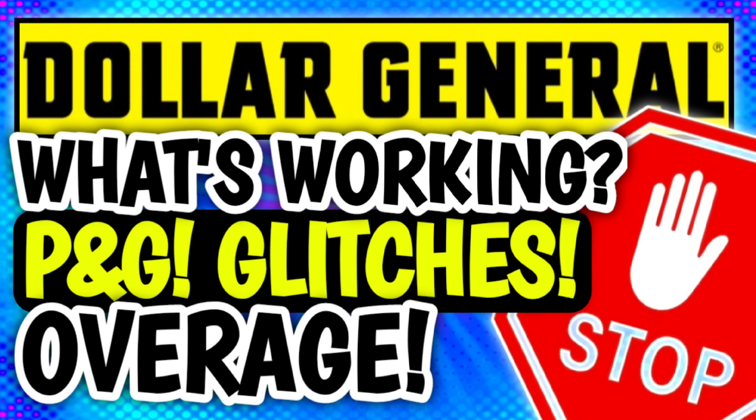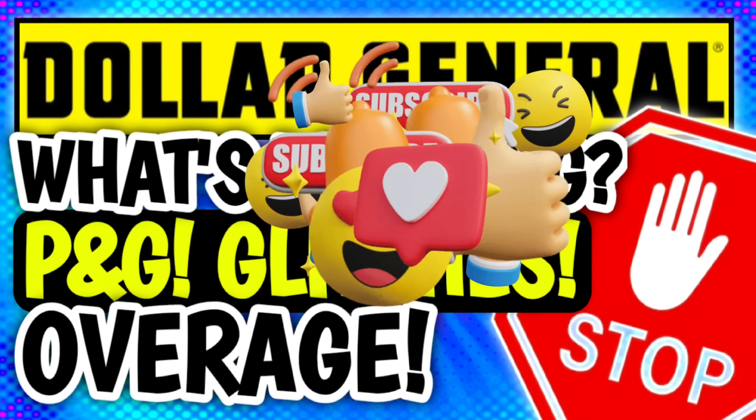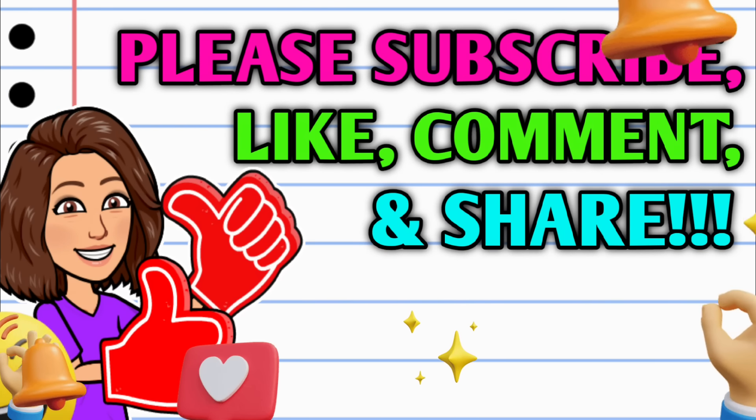Hey guys, it's Crazy Coupons. Welcome back to my channel and y'all we have a lot to talk about in this video. DG is on fire. They gave us so many brand new coupons. We've got glitches, we've got over just all the things.